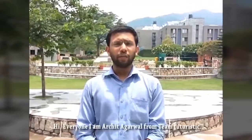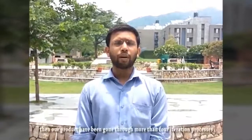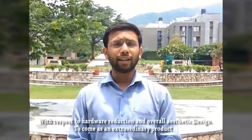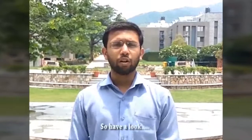Hello everyone, I am Marjit Arwa from Team Futuristic. From a technology point of view, our product has gone through more than 4 iteration processes with respect to hardware reduction and service design to come up as an extraordinary product. So have a look.